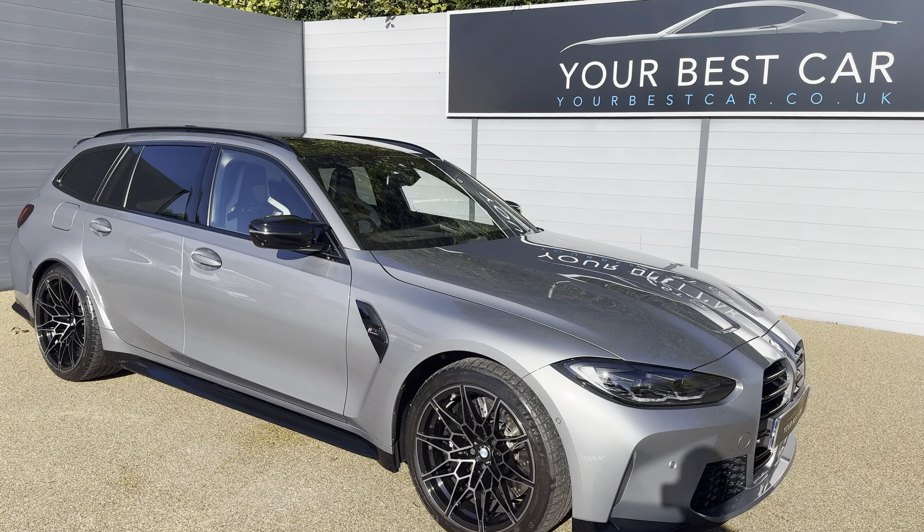You also get the black window surrounds, black roof rails, and black wing mirror covers — all the black accents around the car as well. It is a fantastic-looking car. We'll go straight on to the interior.